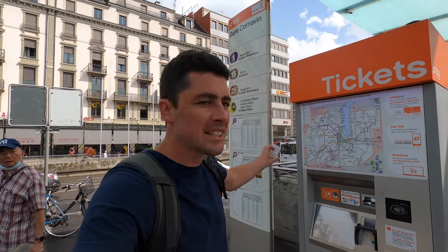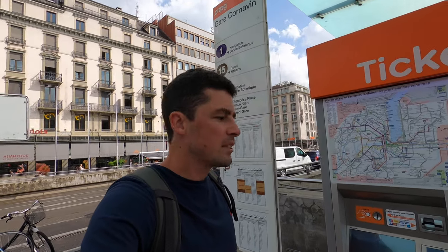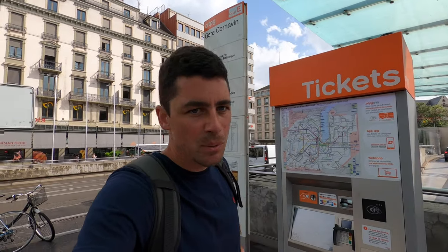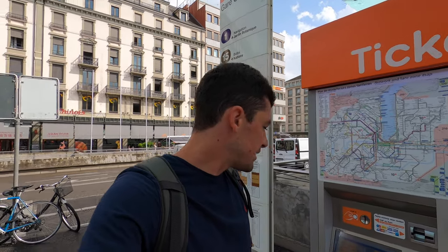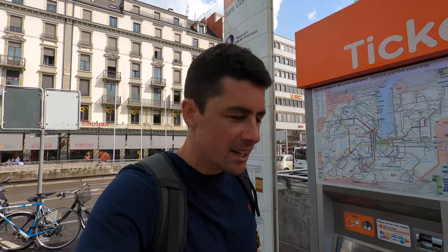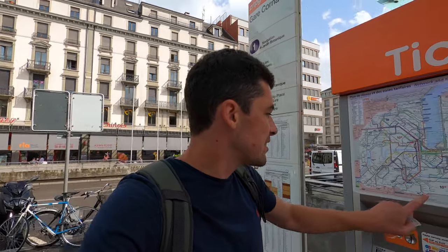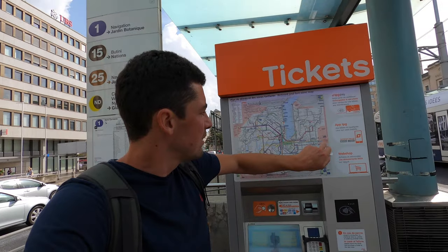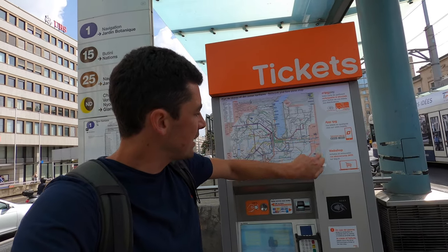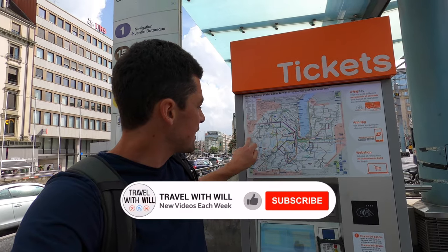Here's the ticket machine — they look like this. The options are very simple: you can put the machine into English, and you just want to press for a 60-minute ticket. Go to ticket Geneva zone 10, and here are the zones — we've got the lake in the middle and zone 10 around it.